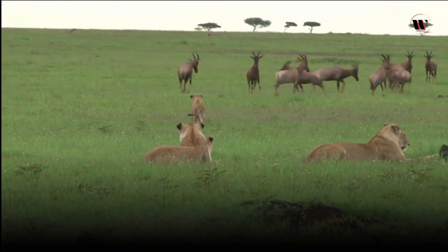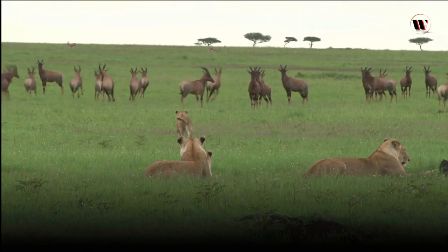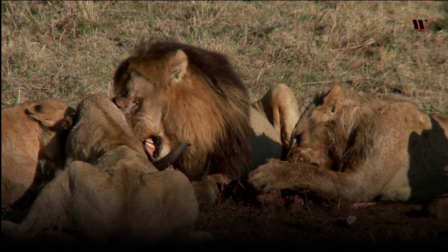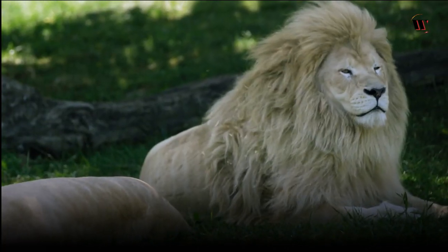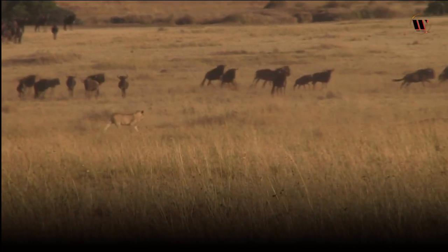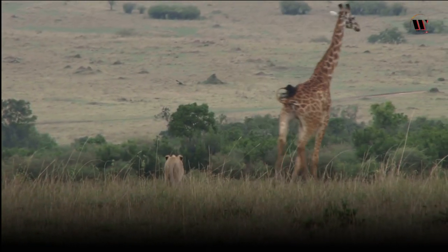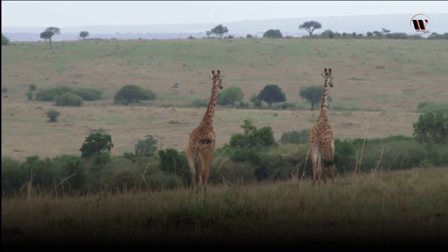Lions are known for their social nature, living in groups called prides. A pride usually consists of several related adult females, their offspring, and one or more adult males. The females in the pride are the primary hunters, working together to bring down prey such as wildebeest, zebra, and buffalo. Males are responsible for protecting the pride's territory and cubs. When hunting, lions use teamwork and strategy — relying on stalking, with some members driving the prey towards others lying in ambush. This coordinated effort allows them to capture larger and stronger animals, providing ample food for the pride.